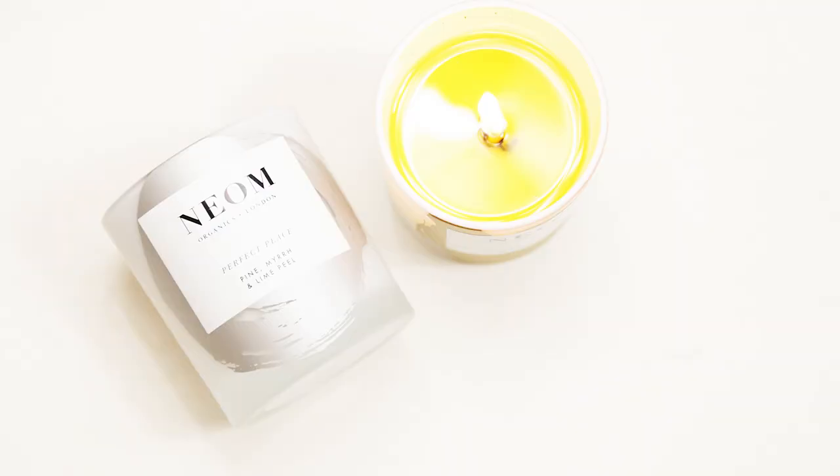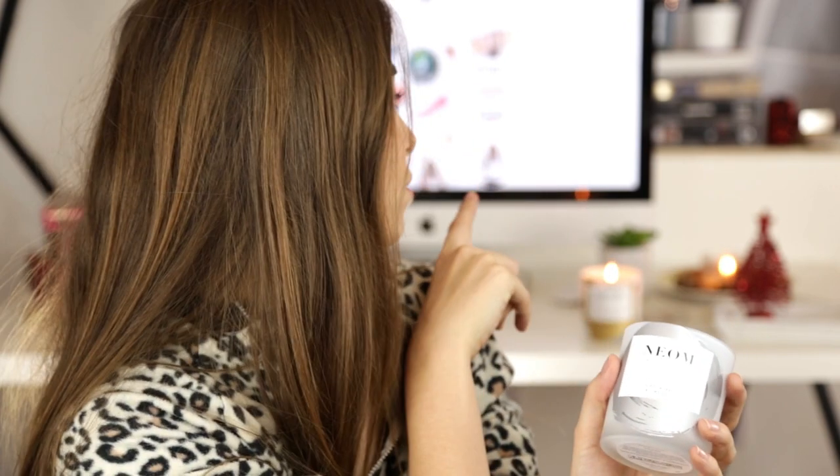A personal favourite for me is this Neom Christmas Set. You might be wondering where the other part of the set is — it's back there burning, because this one is completely dead and I've moved on to the second candle. This one is Perfect Peace and it smells of pine, myrrh and lime peel. The other one is Christmas Wish and it smells of mandarin, cinnamon and tonka bean. One is more of a fresh scent and the other is a rich Christmassy scent. The set costs around £50 and you get two Neom candles, which are my absolute favourite. They're a great gift because who doesn't like a nice smelling candle?